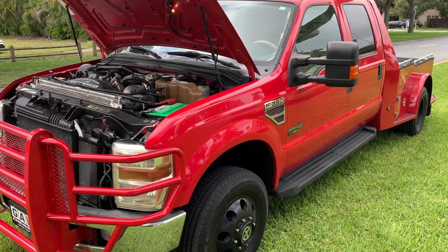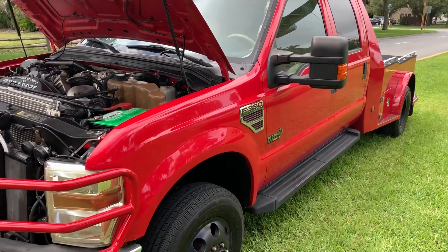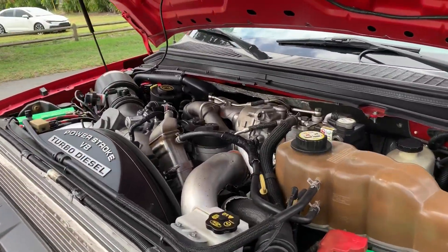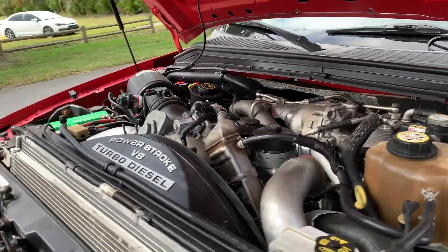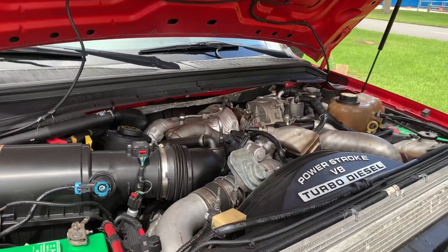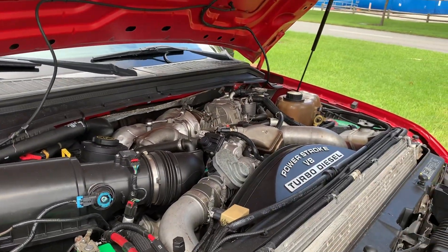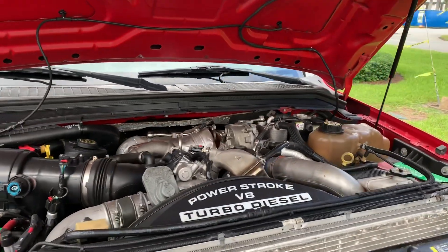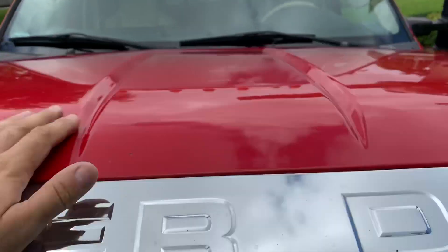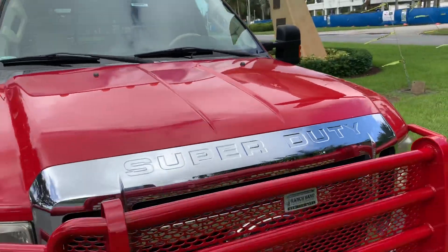2008 Western Hauler. This truck is in wrapper-like brand new condition. Only 95,000 Florida highway miles. Mechanically sound — runs like the day it rolled out of the showroom.